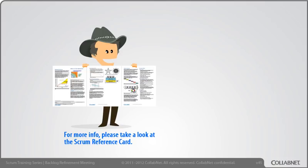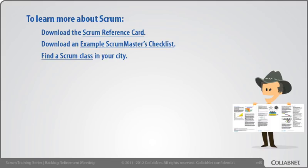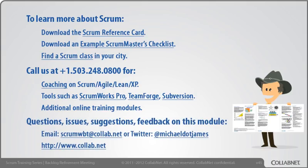This concludes the training module on the Backlog Refinement Meeting. The next one we'll talk about is the Sprint Planning Meeting. That was just one example of a Backlog Refinement Meeting. You can read more about this at these links, or be guided through Backlog Refinement firsthand in one of our classes held around the world. To get coaching in Scrum, or tools such as ScrumWorks, TeamForge, or Subversion, give us a call here at CollabNet. To send feedback on this training module, email scrumwbt@colab.net or michael.james on Twitter. The next module in the series covers the Sprint Planning Meeting.